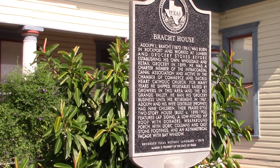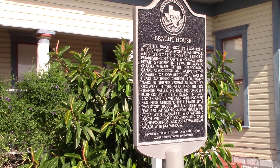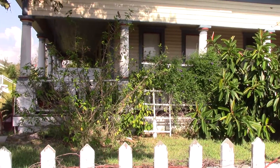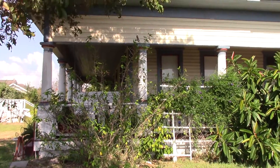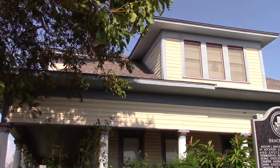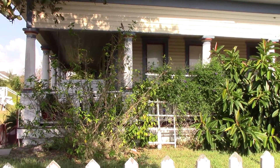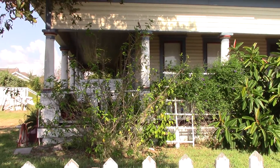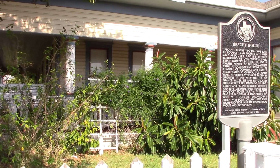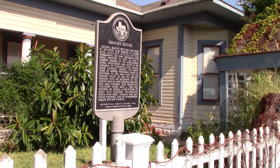This home has some unique features. It's a prairie style home with a low pitched roof. It's two stories with a one story porch wrapping around the south and east sides. The porch is supported by Doric columns. The front is asymmetrical with a porch on the south and a large bay window on the north.